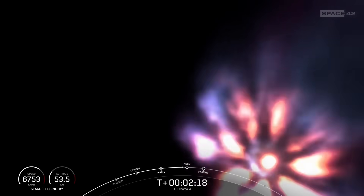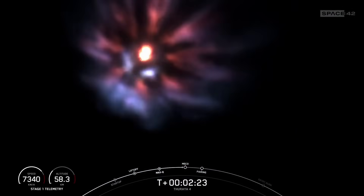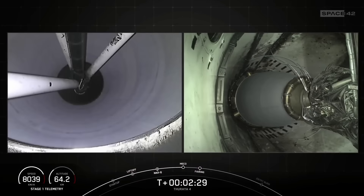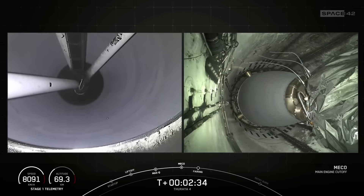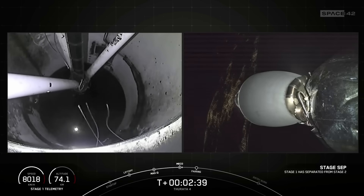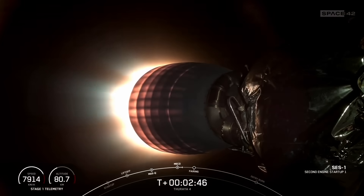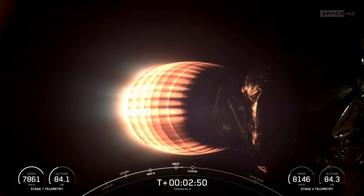Great views. And there you heard and even saw those events that happened back to back, including MECO, stage SEP, and SES-1.